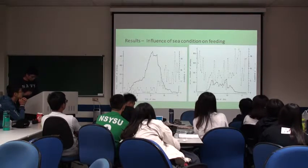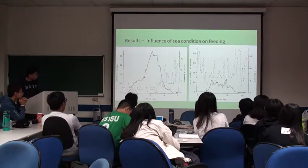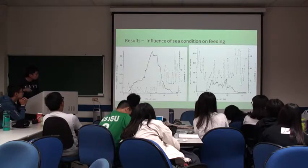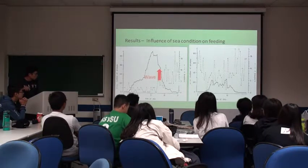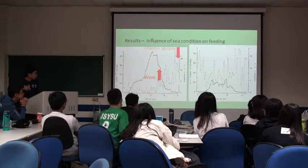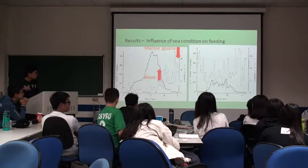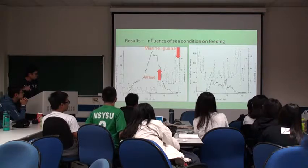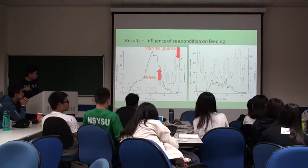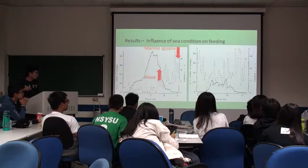This picture shows that intertidal feeders are influenced by the tide and by sea conditions. As you can see, when the wave height goes up, the number of marine iguanas in the intertidal zone goes down. So when the waves are stronger, fewer marine iguanas are present in the tidal zone.